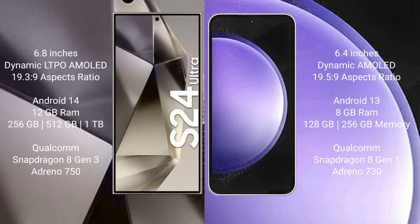Samsung Galaxy S24 Ultra comes with a 6.8-inch Dynamic LTPO AMOLED display and 19.3:9 aspect ratio. Samsung Galaxy S23 FE has a 6.4-inch Dynamic AMOLED display and 19.5:9 aspect ratio.